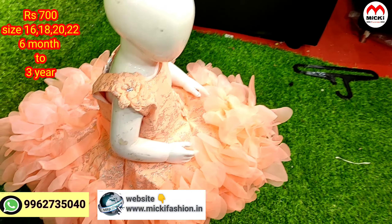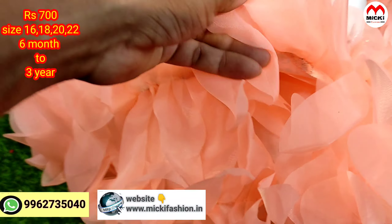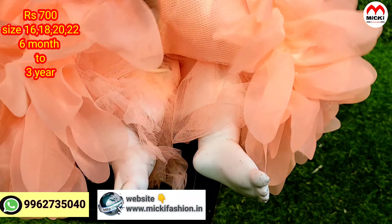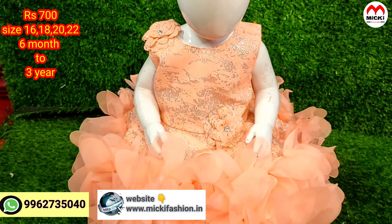In the party wear ball gown kits, quality and fabric — this is a full lining design with flower details.